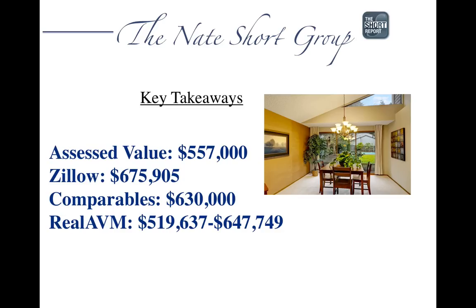The key takeaways: the assessed value was $557,000, Zillow had it at $675,905, and the comparables showed it was worth about $630,000 given its condition. The real AVM off our tax records showed a value between $520,000 and $647,000. So it's going to sell well above all of those numbers, which again is representative of what's happening in the market.